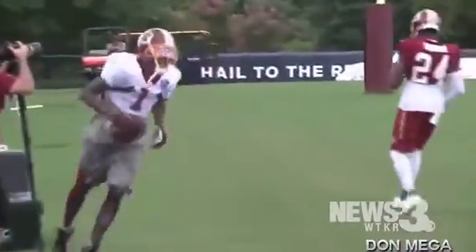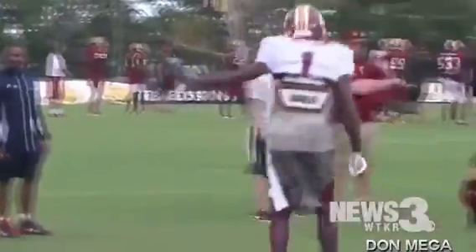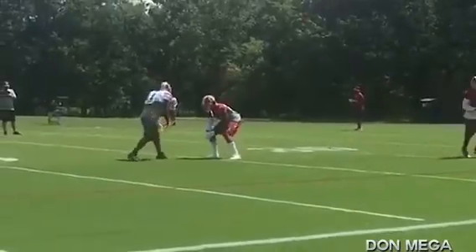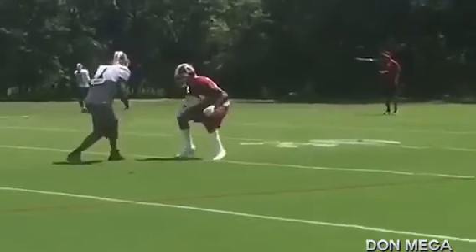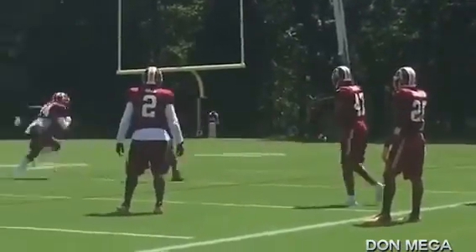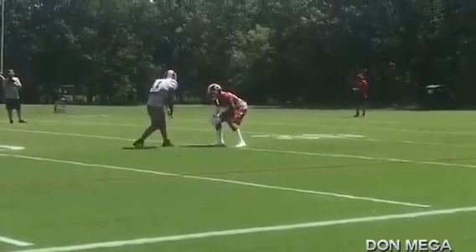We all know that Deshaun has elite speed — elite speed. But I'm going to show you guys today: it doesn't matter if you have elite speed or if you're a slower guy, faster guy, bigger guy. You've got to have patience. This is the play right here. He's a very patient receiver. With a 4.3, maybe even 4.2 speed, he's still a patient guy.